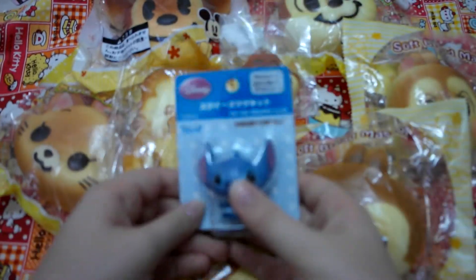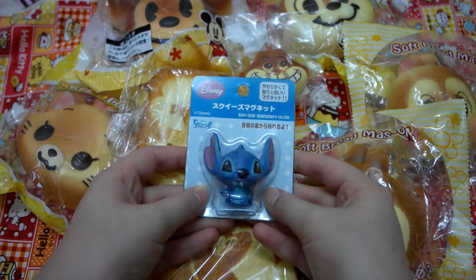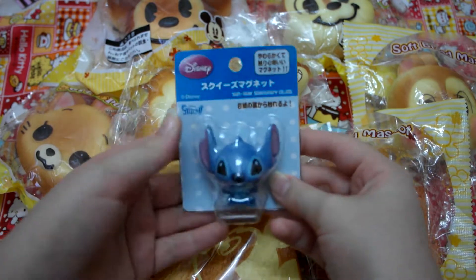And then I have this — what's it called? Oh, Stitch. Yeah, Stitch. Like a magnet squishy.